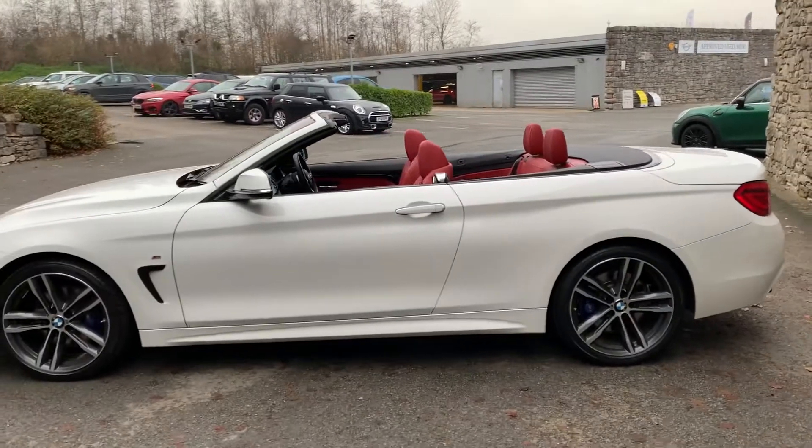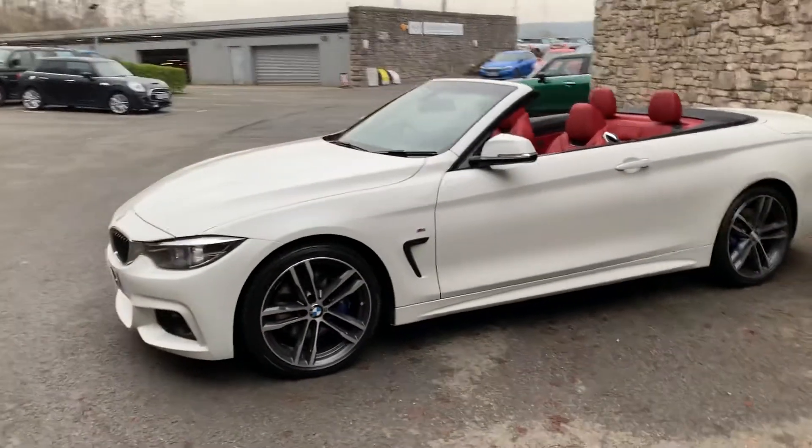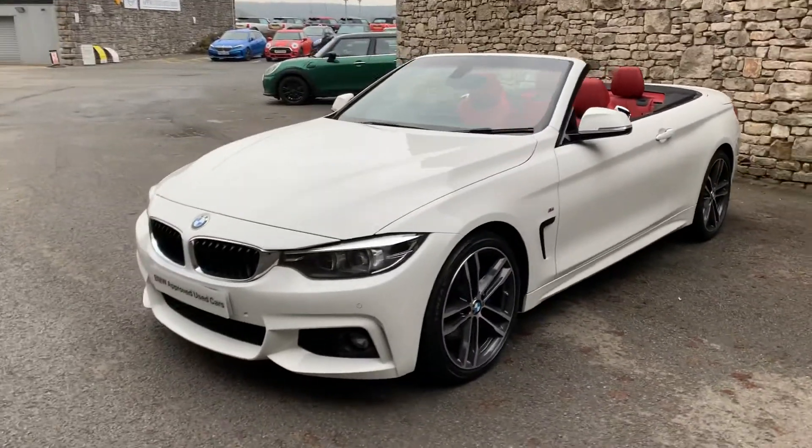This car is currently for sale here at BMW South Lakes. If you're interested, want any figures on it, or a test drive, then give us a shout and we can organise all of that.